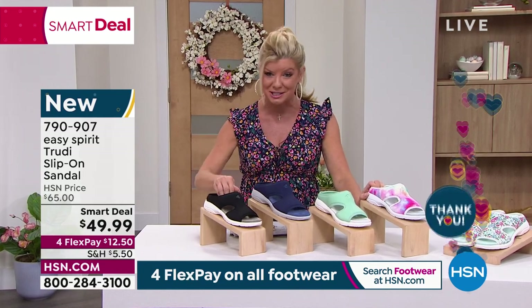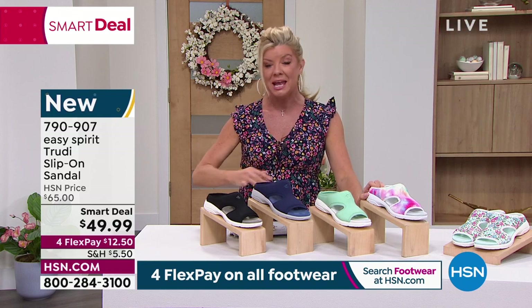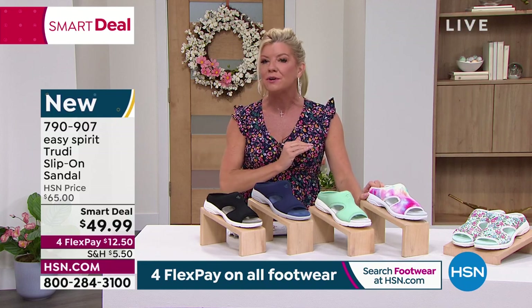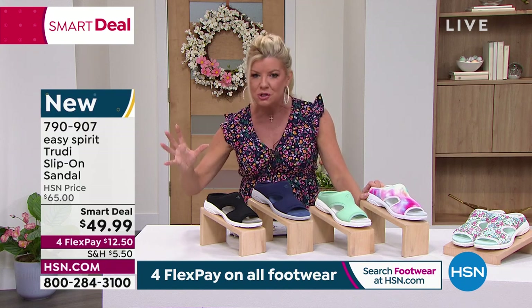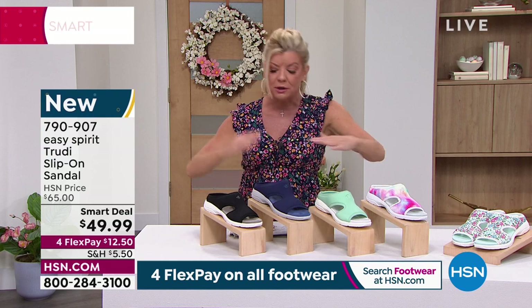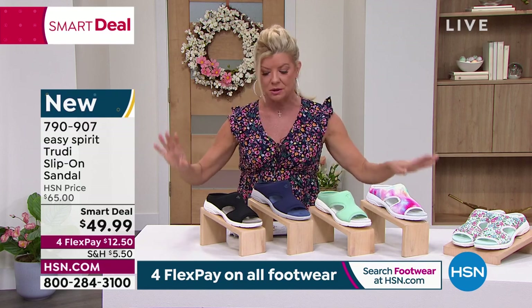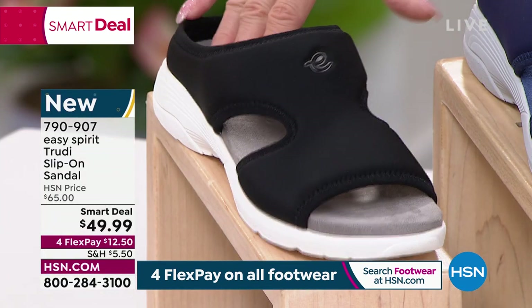Talk about perks, talk about comfort, talk about great style — Easy Spirit is all about ultra comfort for every woman, every shape, every type of foot issue, whether it's bunions, corns, a high arch, a low arch, or flat feet. Easy Spirit will cover every single one of those issues. Let's quickly get into our smart deal colors.